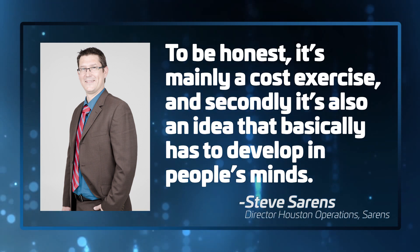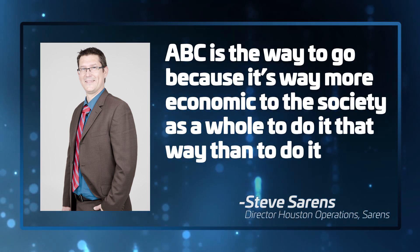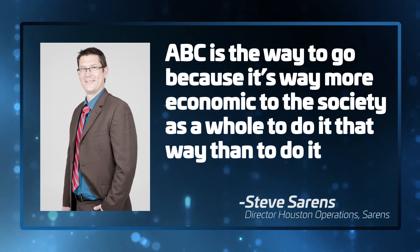At this point, we've seen several benefits to ABC methods. So why haven't more people adopted them? To be honest, it's mainly a cost exercise. And secondly, it's an idea that has to develop in people's minds. Whether you're building a bridge on-site the conventional way or you do it off-site, either way you're building a bridge, so construction costs are the same. However, if you use something like SPMTs to accelerate the build, it's more expensive. But if you consider user costs, ABC is the way to go because it's way more economic to society as a whole. Project managers haven't fully wrapped their heads around the idea that total costs equal construction costs and user costs. Bala says the latter is often ignored when state transportation budgets are small.